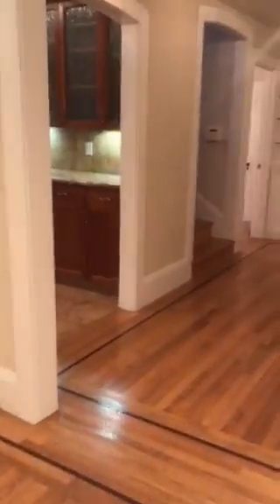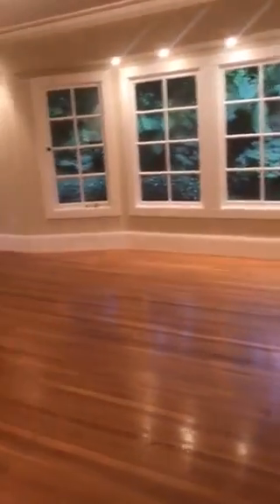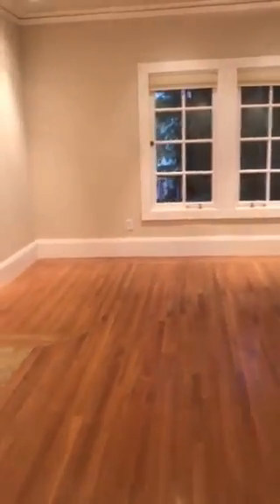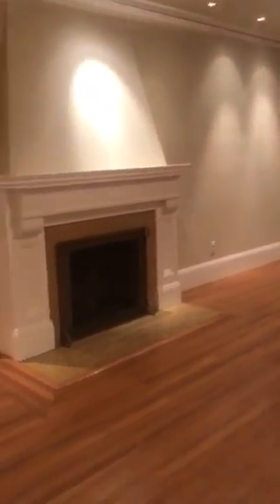There is a nice walnut inlay throughout the home, beautiful hardwood floors, and a very good-sized living room with a lot of windows for natural light throughout, including a fireplace.